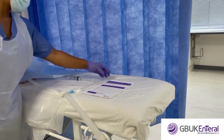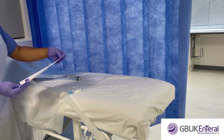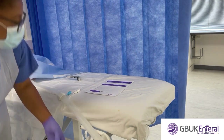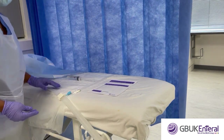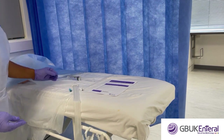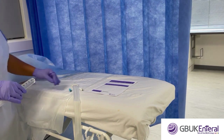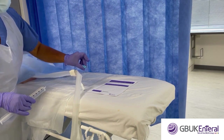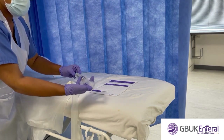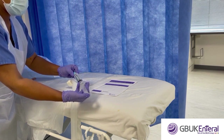The bowel management system can be in-dwelling for 29 days. Bag replacement checks should be made at least every eight hours. Irrigation should be performed via the blue irrigation port every 12 hours. To irrigate, fill a syringe with 60ml of water, connect to the blue irrigation port, and slowly infuse.